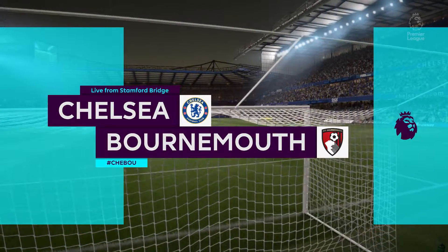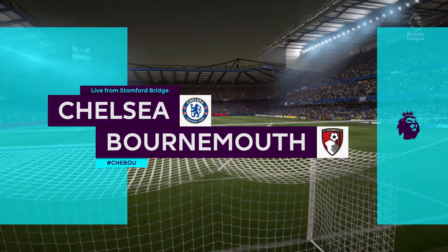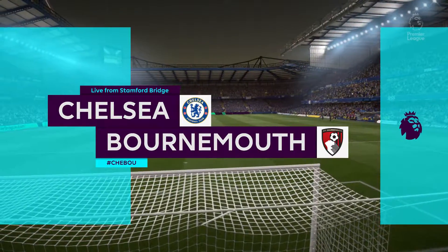Hi there, everybody. Welcome to the match. Martin Tyler here. Alan Smith sitting alongside me. Thank you, Martin. Looking forward to this.